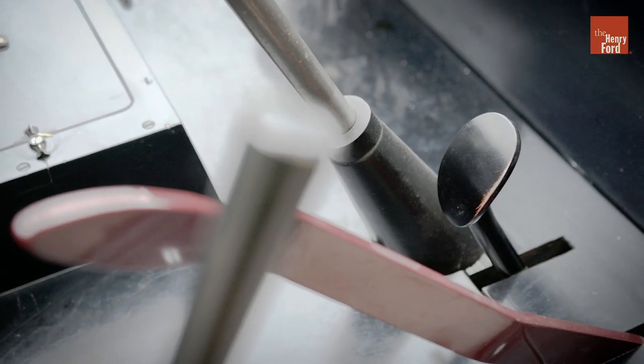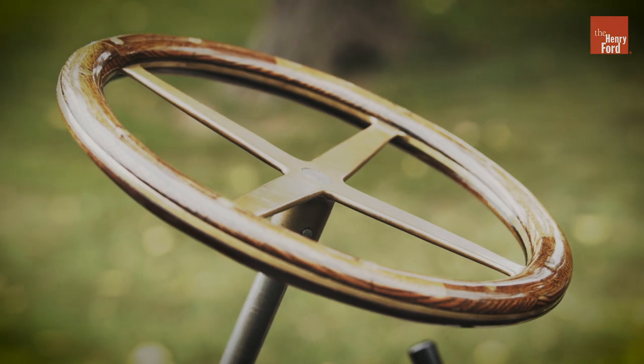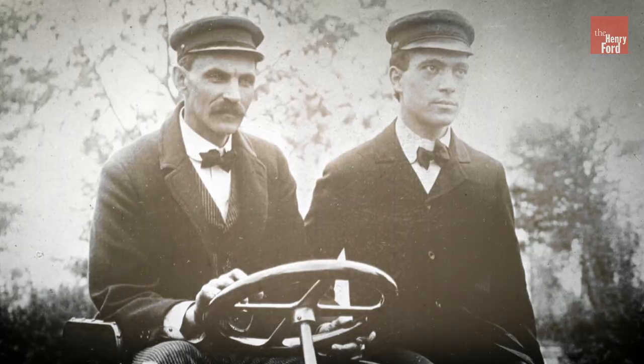I'm Matt Anderson, Curator of Transportation at the Henry Ford. We're looking at an operating replica of Henry Ford's first race car, Sweepstakes.